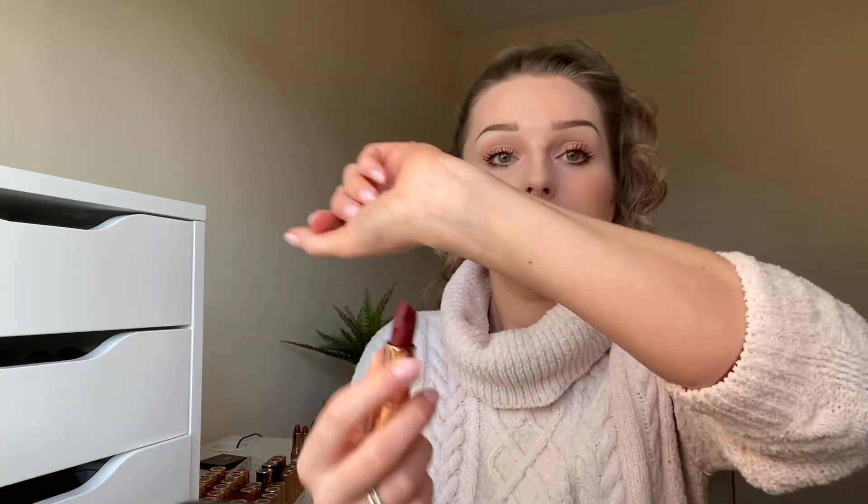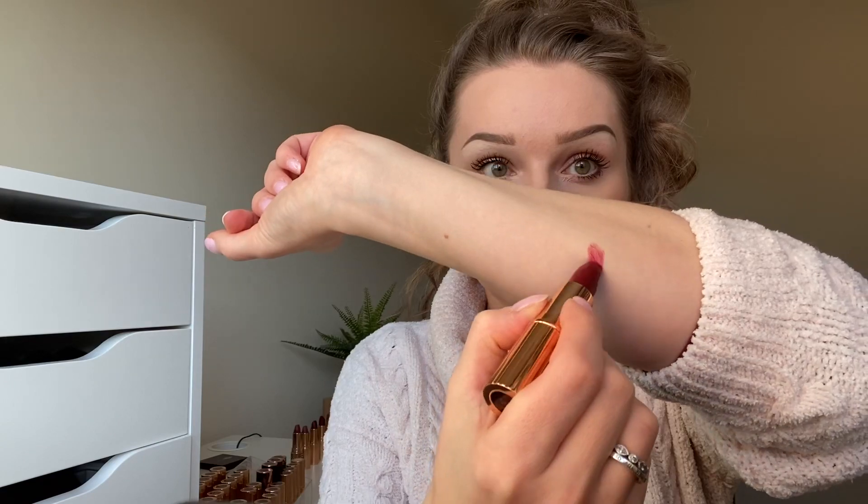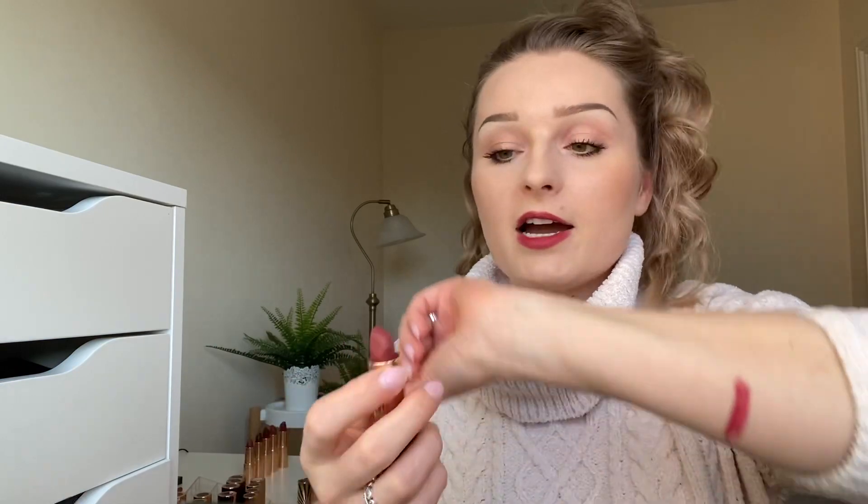I'm just going to swatch this for you, and I will also swatch some of her other lipsticks which are quite similar in color to this one. So let's just start with Viva la Vergara.